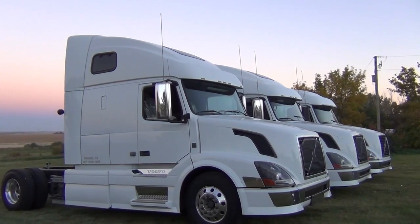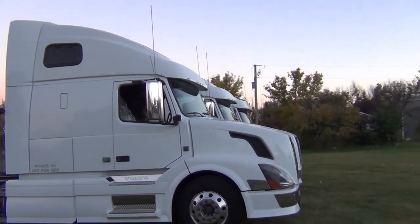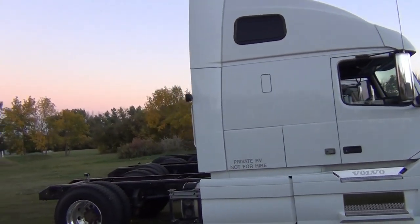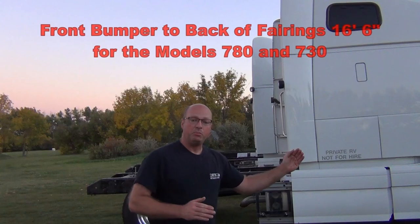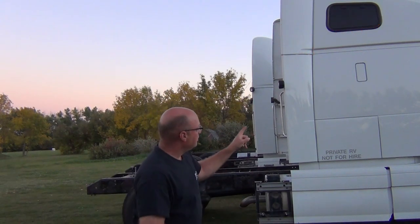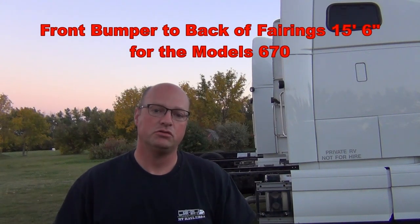Here's a good view of that model 670 — you'll see the top window is the only one there. Now I want to point out the length. I've got all of the trucks perfectly lined up nose to nose, and if we go look at the difference in length, the rear trucks — the model 780 and 730 — are longer. From front bumper to back of cab, the longer trucks are 16 feet 6 inches long. The model 670 is 15 feet 6 inches long, so it is one foot shorter. Really it's that fairing — about 12 inches — that is the difference in length between these trucks.